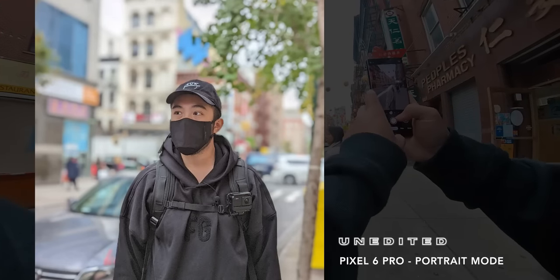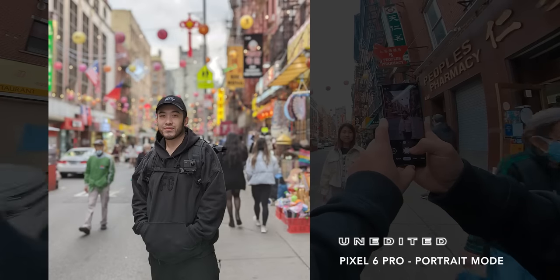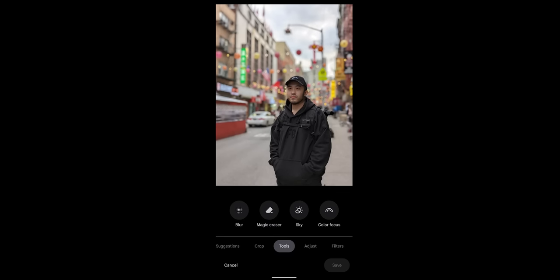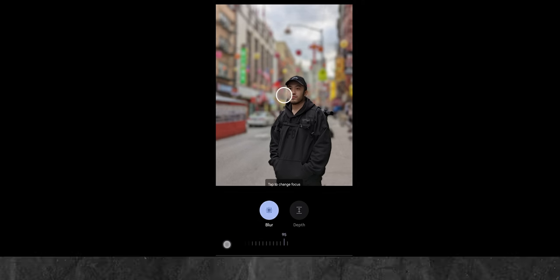And finally, here are some more portrait mode examples. You can see that the cutout is definitely noticeable and the background looks too fake in some of these shots. Thankfully, you can go into the editing settings and adjust the level of blur after you take the shot to make it look more realistic.